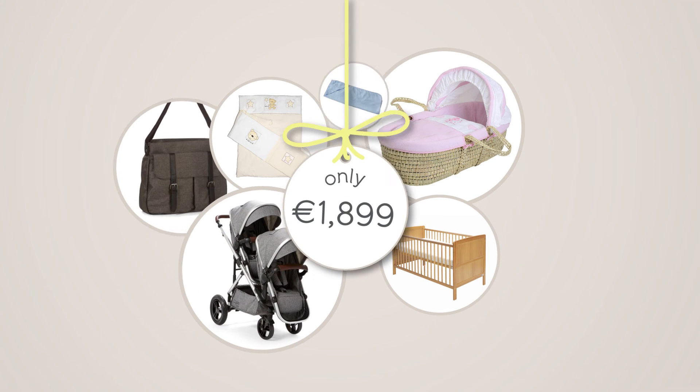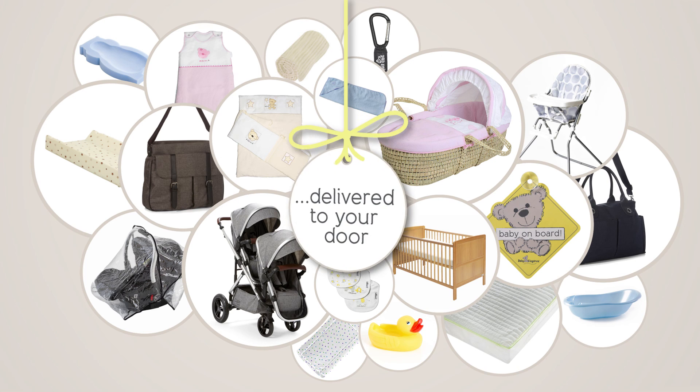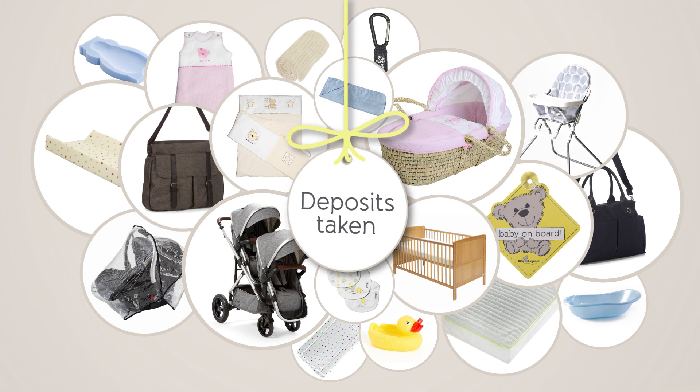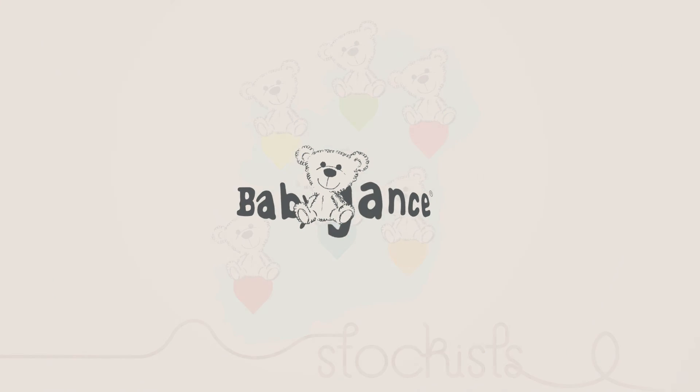This whole package comes to €1,899. We will deliver it to your door. We accept deposits so you can pay it off as it suits you, and we have stockists nationwide. For more info, see babyelegance.ie. Let us take care of everything so that you can enjoy every precious moment.